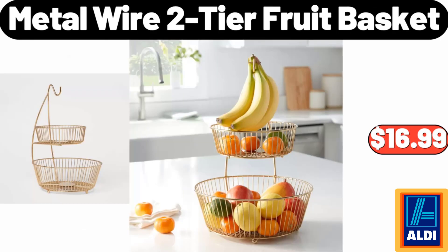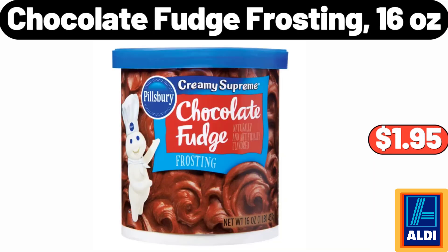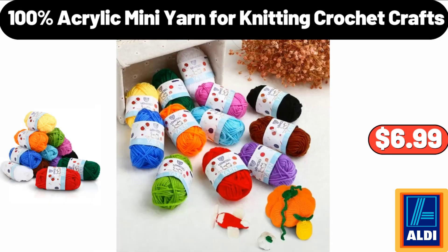Metal wire 2-tier fruit basket: $16.99. Chocolate fudge frosting, 16 ounces: $1.95. 100% acrylic mini yarn for knitting, crochet, crafts: $6.99.